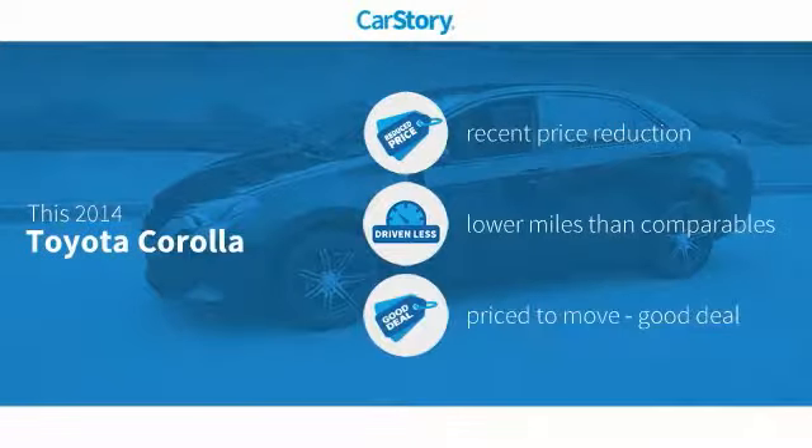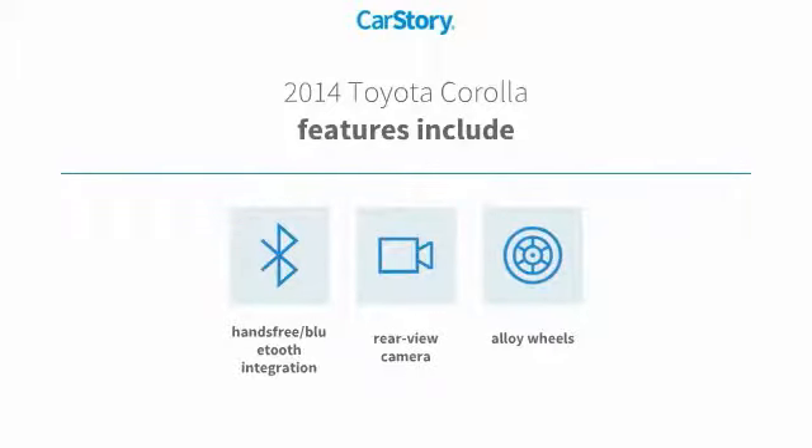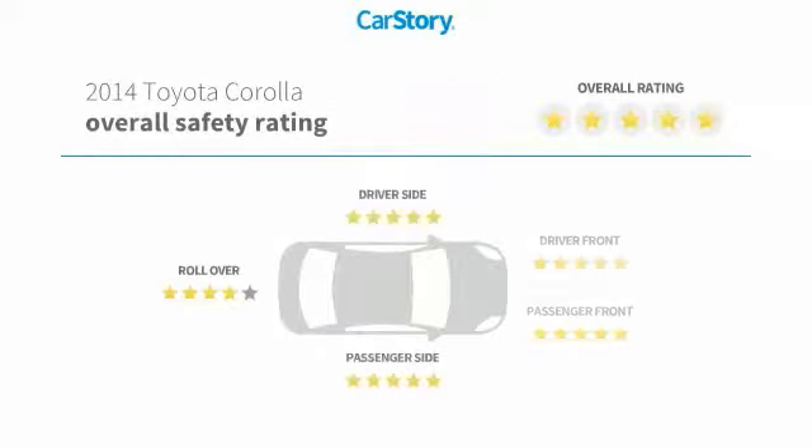Car Story research indicates this vehicle as having a recent price reduction, low miles, and a good deal. Features also include alloy wheels, rear view camera, hands-free Bluetooth integration, and it has been listed as an IIHS top safety pick with these ratings.